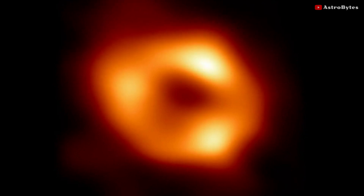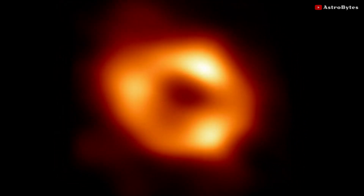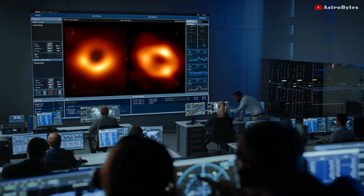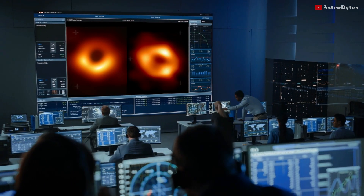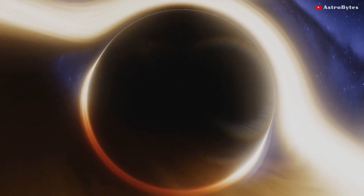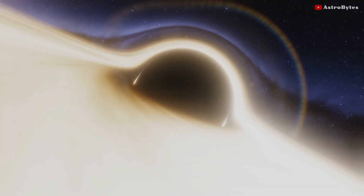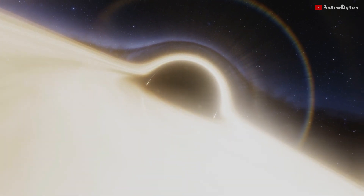This resulting image is the work of more than 300 researchers across 80 countries over a period of five years. Scientists are now eager to compare these two black holes to test theories about how gases behave around them. This is a poorly understood phenomenon thought to play a role in the formation of new stars and galaxies. Probing black holes in their infinitely dense centers, known as singularities, where Einstein's equations break down, could help physicists deepen their understanding of gravity and develop a more advanced theory.